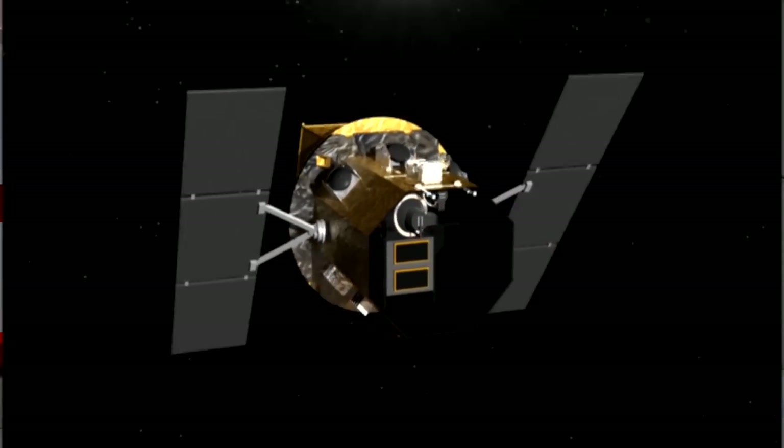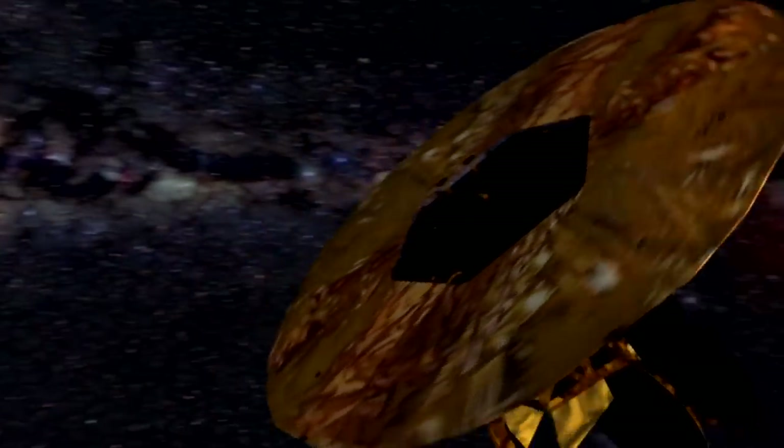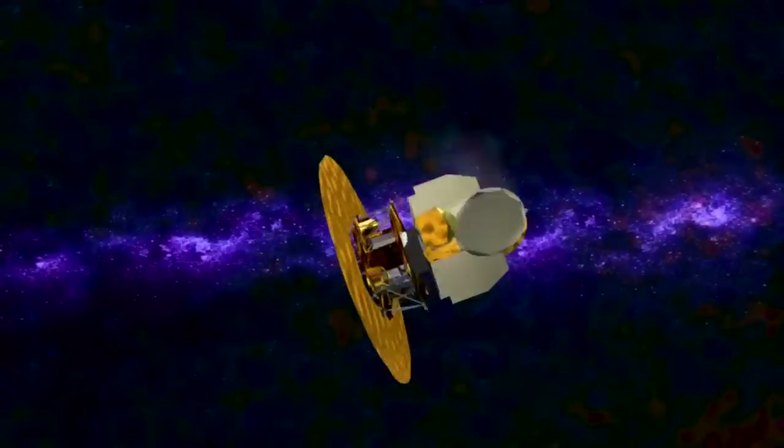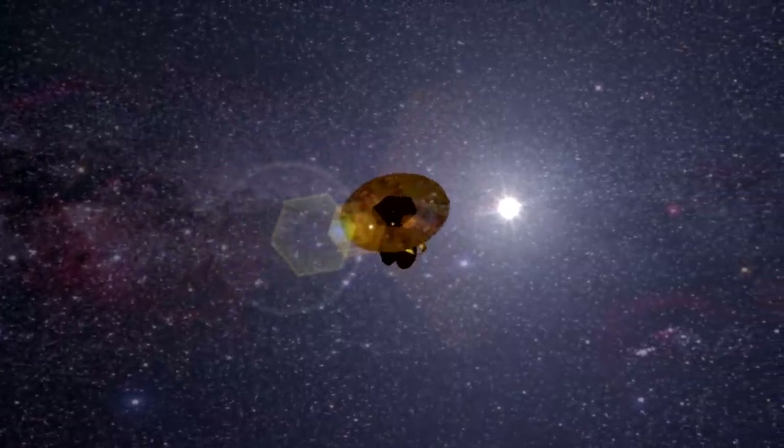Hubble, Spitzer, Chandra, XMM-Newton and GLAST are all versatile giants, but some space telescopes are much smaller and have much more focused missions. Take Corot, for example — this French satellite is devoted to stellar seismology and the study of extrasolar planets. Or NASA's Swift satellite, a combined X-ray and gamma-ray observatory designed to unravel the mysteries of gamma-ray bursts. And then there's WMAP, the Wilkinson Microwave Anisotropy Probe, which in just over two years in space had already mapped the cosmic background radiation to unprecedented detail, giving cosmologists the best view yet of one of the earliest phases of the universe more than 13 billion years ago.